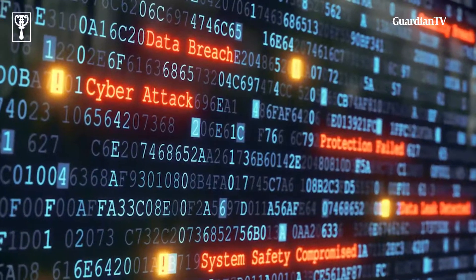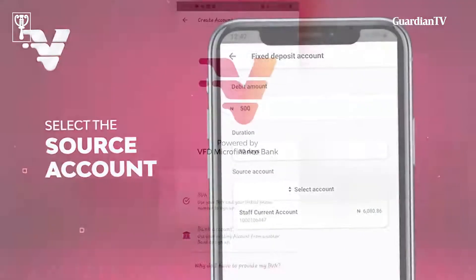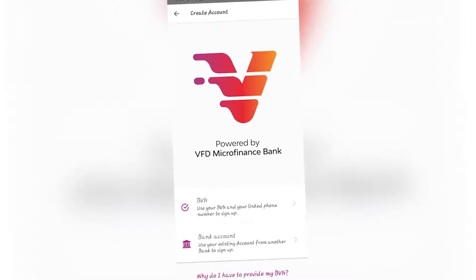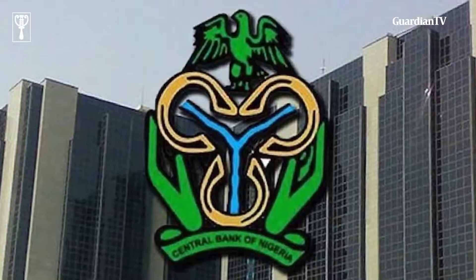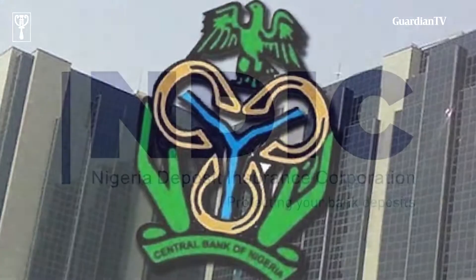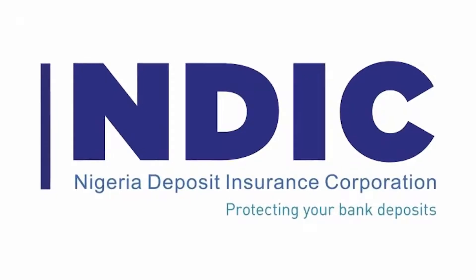In terms of security on the app, BV Bank takes customers' funds very seriously and we are fully in line with CBN regulations. BV Bank is the digital banking arm of VFD Microfinance Bank, which means we are bound by all CBN rules and regulations. Customer deposits are also guaranteed by the NDIC, meaning your deposits are safe with BV Bank, in addition to all the other security measures built into the app to ensure your funds are protected.